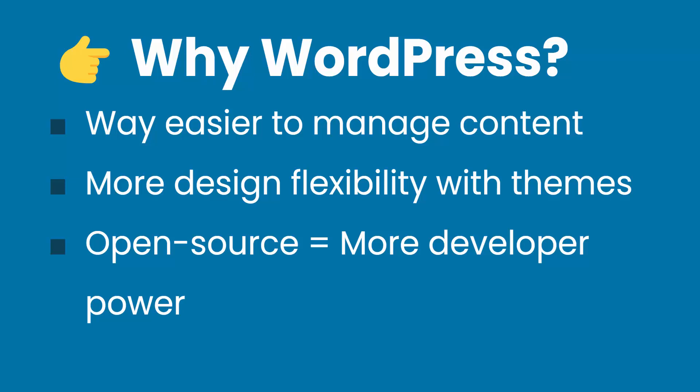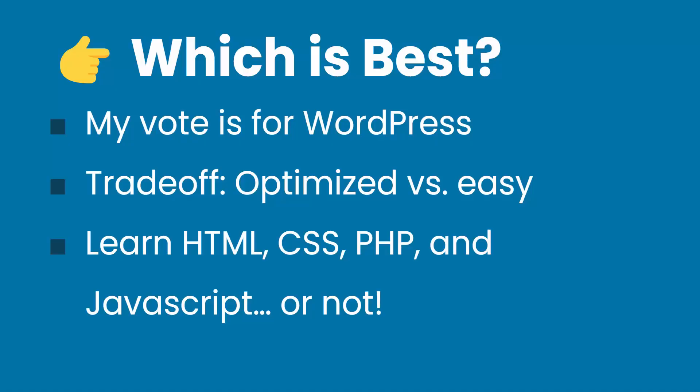Anytime you download a plugin or a theme, you can check out every single file being used and learn how to customize your WordPress website with code. Ultimately, you've got to figure out which is best for your scenario. I always vote for WordPress nowadays, even though I'm a code guy. You have to make this tradeoff between optimization versus ease of use. When you're managing multiple websites, WordPress makes it a lot easier — there are a lot more tools built in. Because it's open source, you can do your own customizations with HTML, CSS, PHP, and JavaScript. You're not limited with WordPress unless you don't understand code — though you don't need to know any code to run a WordPress website, even though it helps.